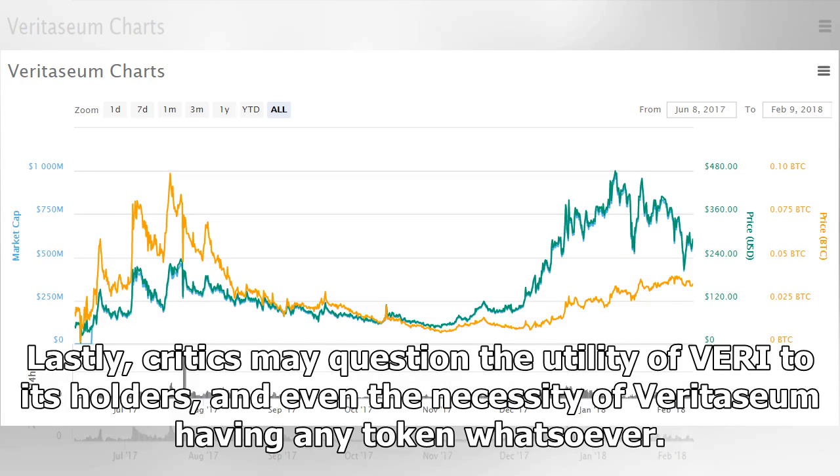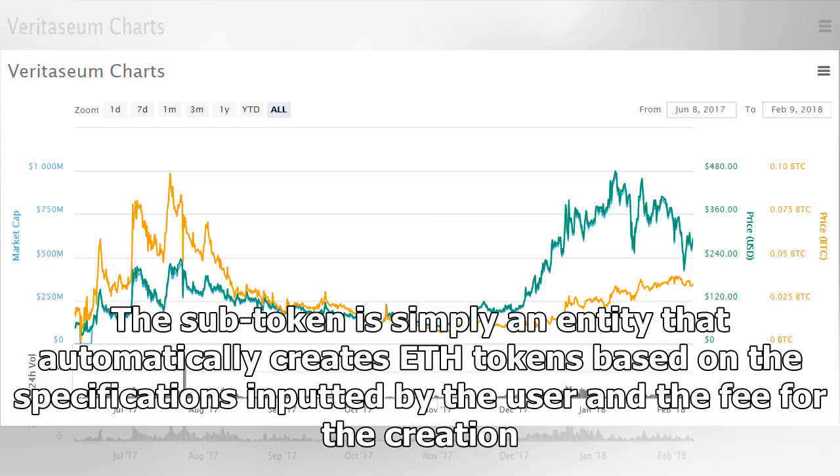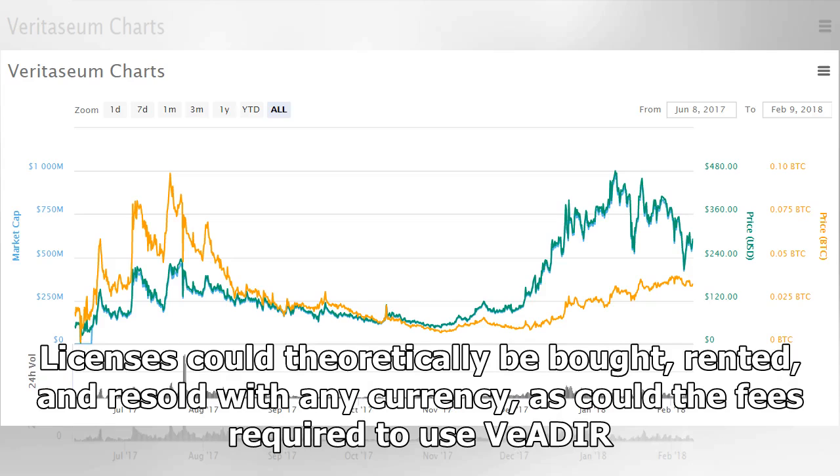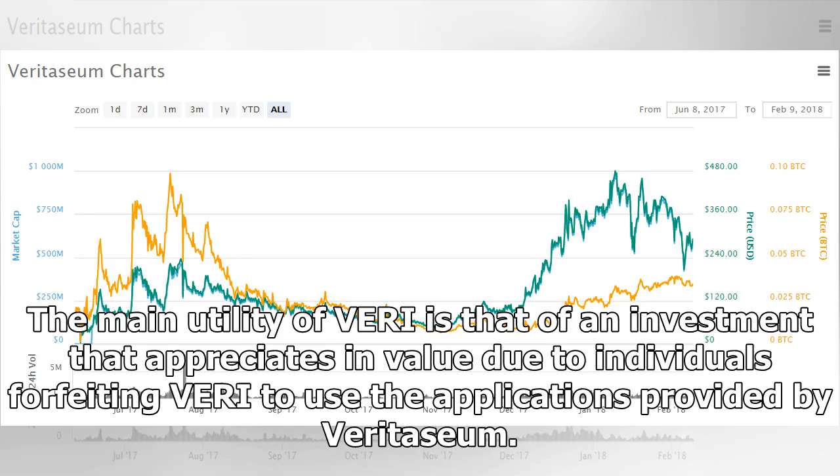Lastly, critics may question the utility of Veritasium to its holders, and even the necessity of Veritasium having any token whatsoever. The subtoken is simply an entity that automatically creates ETH tokens based on the specifications inputted by the user and the fee for the creation. This could be done using dollars or any other cryptocurrency. Licenses could theoretically be bought, rented, and resold with any currency, as could the fees required to use Veridea. The main utility of Veri is that of an investment that appreciates in value due to individuals forfeiting Veri to use the applications provided by Veritasium.